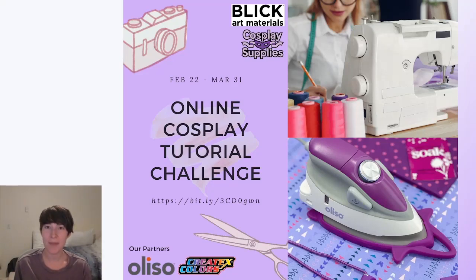Hi, I'm Paige, or NovusCosplay, and welcome to the Online Cosplay Tutorial Challenge Award Ceremony. We're super excited to present the winners of all the various awards for this contest. All of the tutorials that people submitted were amazing. I feel like I've learned so much and I'm really excited to show everyone who won and all the prizes. So let's get started.